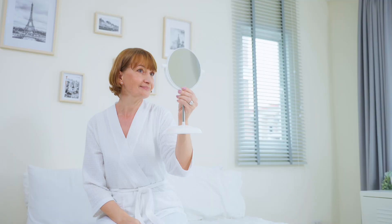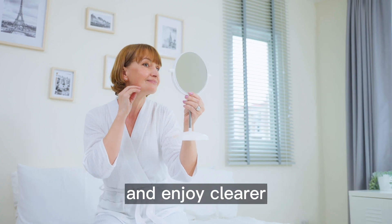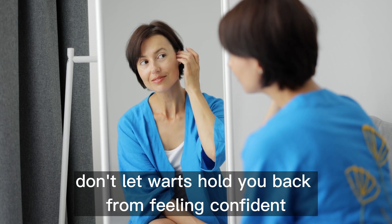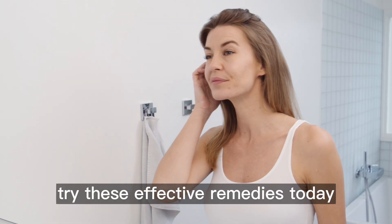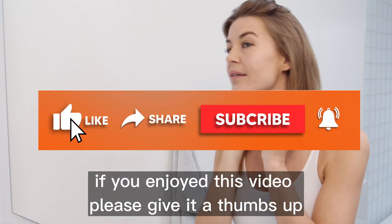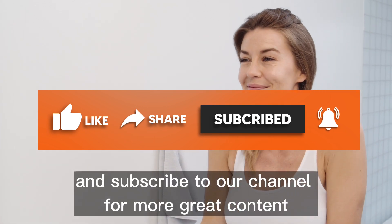Try these natural remedies to eliminate warts and enjoy clearer, healthier skin. Don't let warts hold you back from feeling confident and comfortable in your own skin. Get rid of warts naturally — try these effective remedies today! Thanks for watching. If you enjoyed this video, please give it a thumbs up, share it with your friends, and subscribe to our channel for more great content.